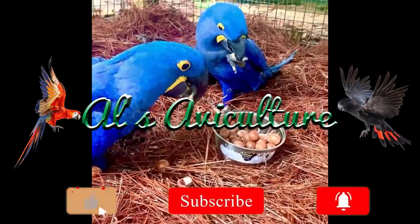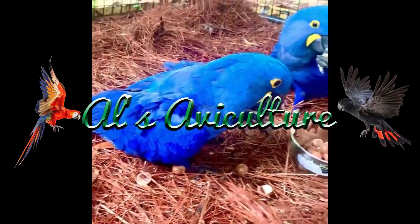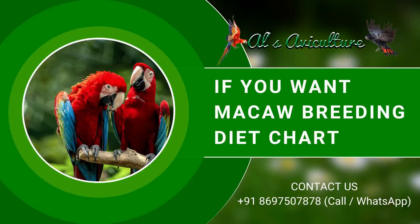We never use any breeding pellet and never recommend anyone to use breeding pellets. One thing to always keep in mind: if you want good breeding results, never use any breeding pellet from any brand. If you don't know your macaw's diet chart, you can call us for an expert macaw breeding diet chart on +91 86975 07878.